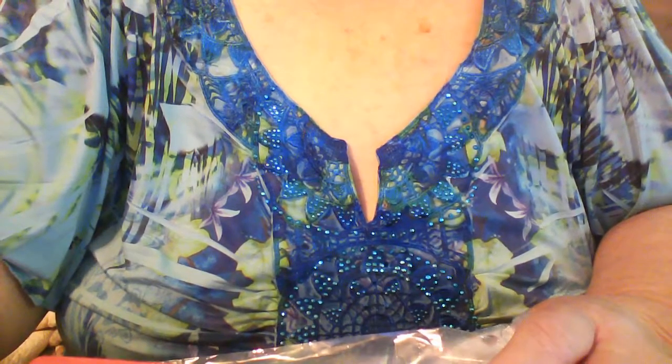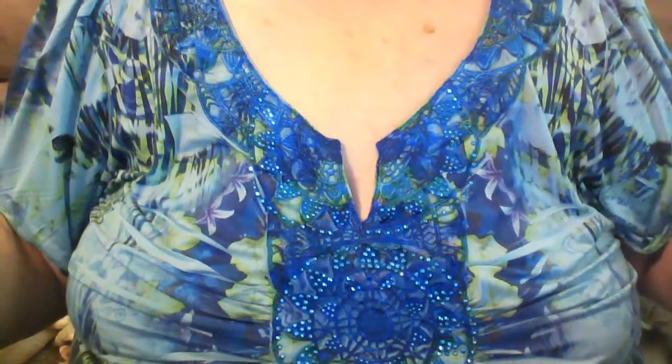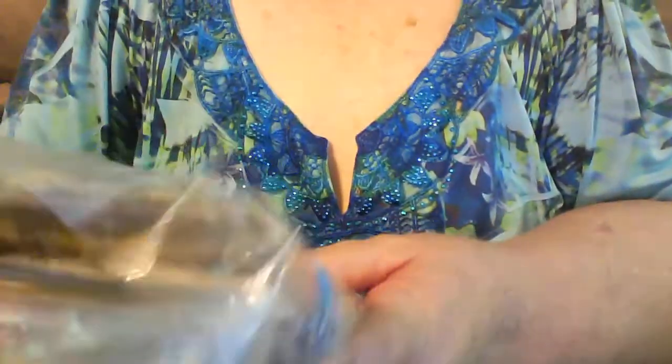Hey everybody, this is Linda Carruthers and I just wanted to come on and show you what I got in the mail today. I had ordered some stuff from Natasha, she's at Journey of Crafting, and it came in the mail and this is what it is.